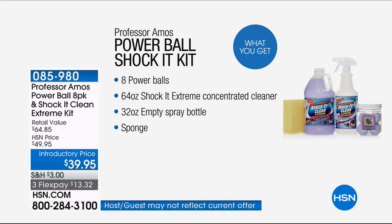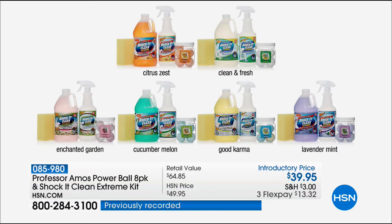You're not shipping water — you're getting the pure concentrate. Everyone goes to the store and pays $5, $4, or $7 for one ounce of cleaner and the rest water. Everyone's asking about the scents because they're fantastic. Citrus Zest, clean and fresh; brand new Enchanted Garden; Cucumber Melon; Good Karma — the one that started it all; Lavender Mint. At $39.95 you could make 256 quarts of everyday strength cleaner. And it's not just for the things you'd normally clean.